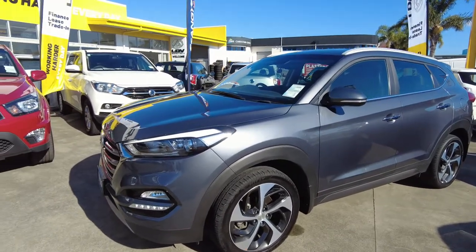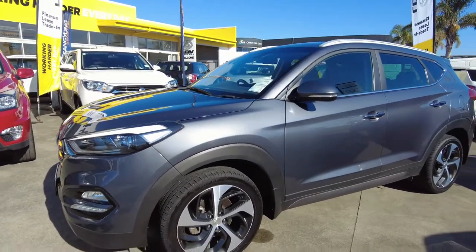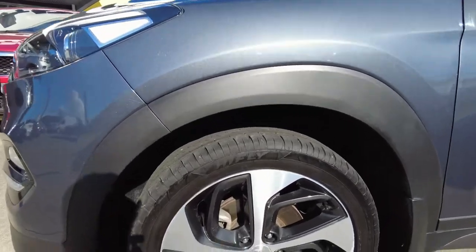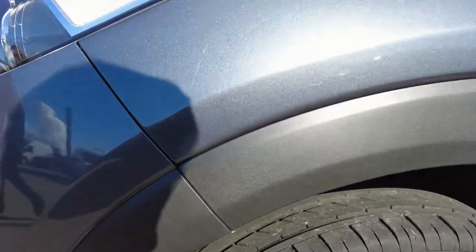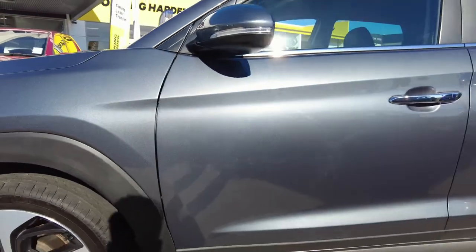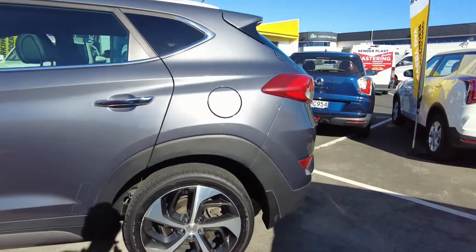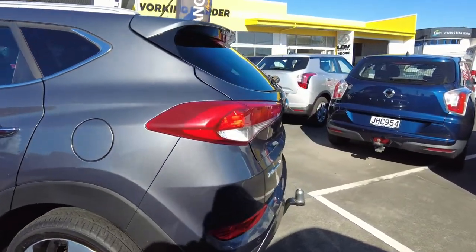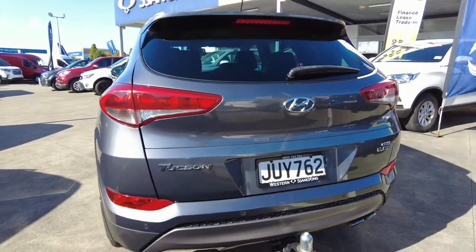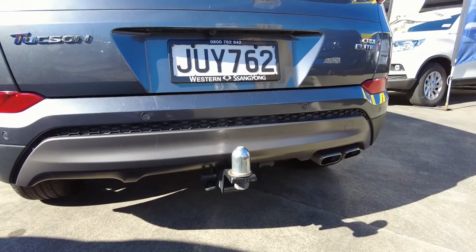The fuel consumption is 7.9 litres per 100 kilometres, which is really good. Let's go through and check the exterior of the vehicle and see if there are any dents or scratches. It has got 19-inch wheels and it has got a long way to go because the treads are really healthy. It has got back and front sensors, a tow bar, and it has got 3.5 tonne towing capacity, which is really, really awesome.